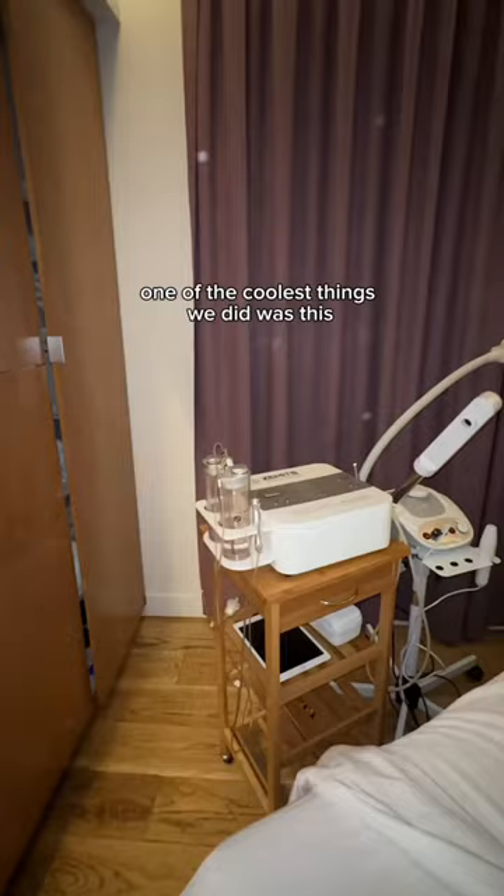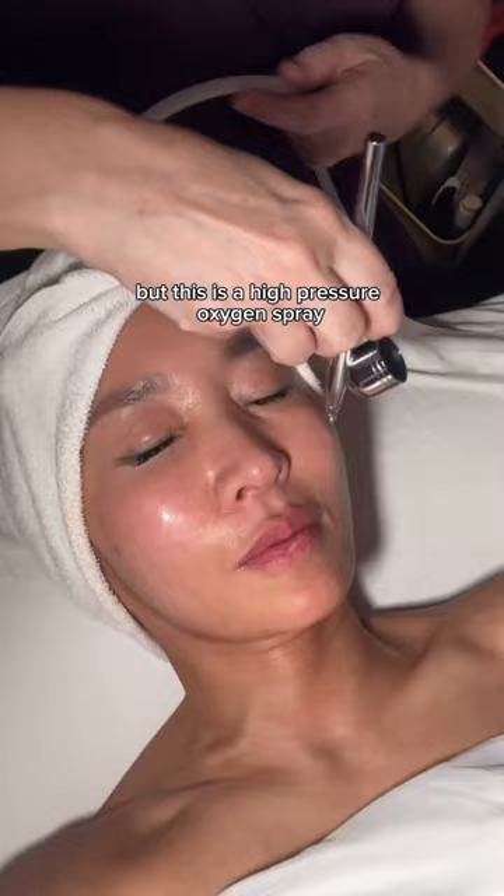One of the coolest things we did was this oxygen treatment — I've never tried this before. It's a high pressure oxygen spray that helps detoxify the skin, which is perfect after extractions.